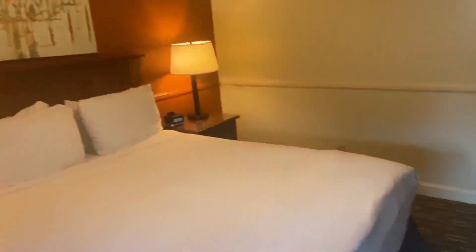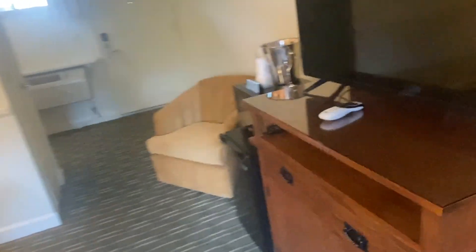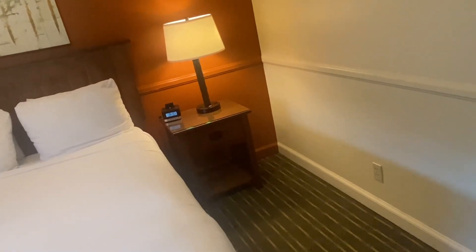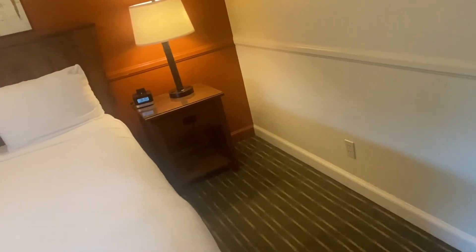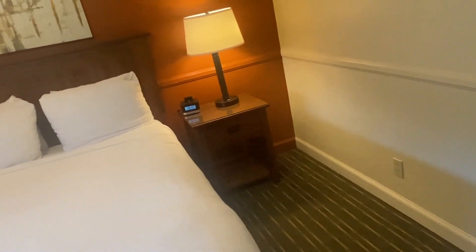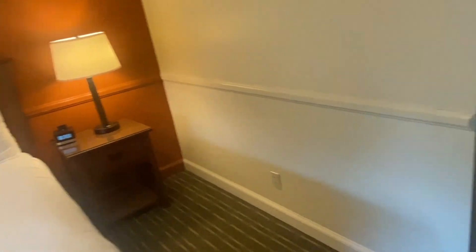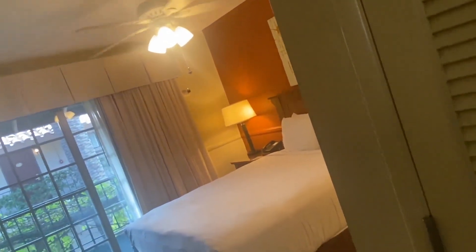So this is my hotel room for the next couple of days. It's definitely bigger than the hotel I stayed at in Moray Bay. I think it's a little bit bigger, but probably a little smaller than Harrah's hotels in Las Vegas. But I'm not going to complain.